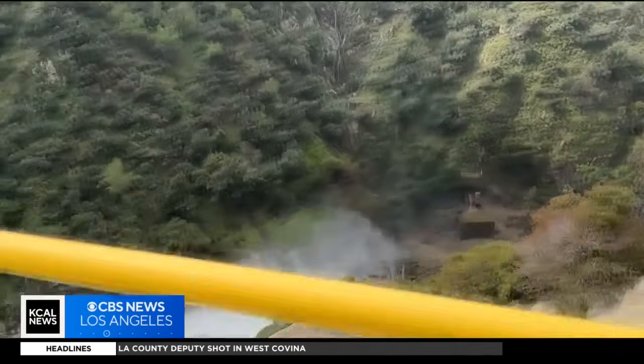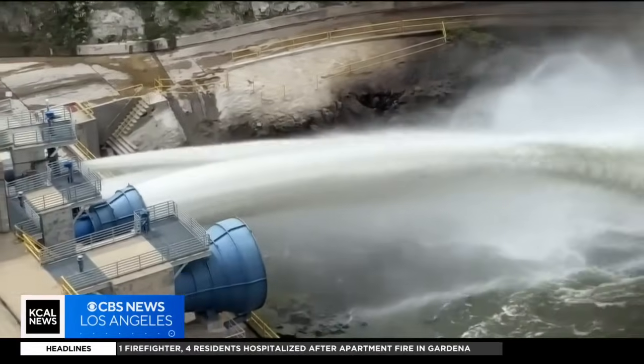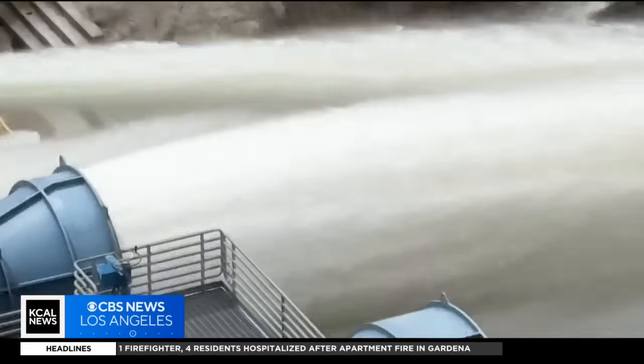Another major problem engineers are facing is our new normal — storms that come hard and fast, dropping a massive amount of rainwater in a short period. When we have very intense storms in a very short period of time, our focus is really on flood protection, making sure people and property are safe. And what occurs is a lot of times that water, we have difficulty slowing it down to capture it, but for the safety of people and property, we need to let that go.